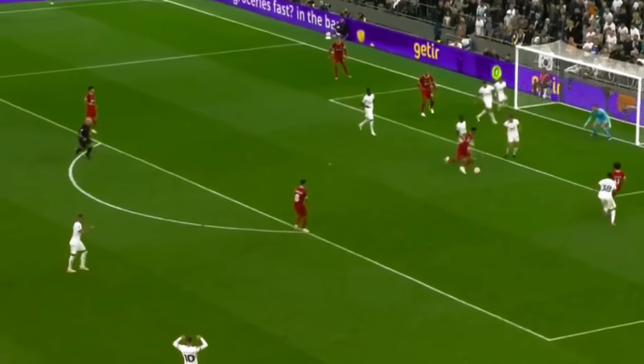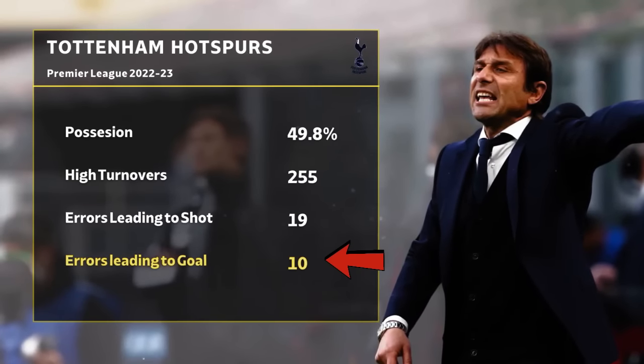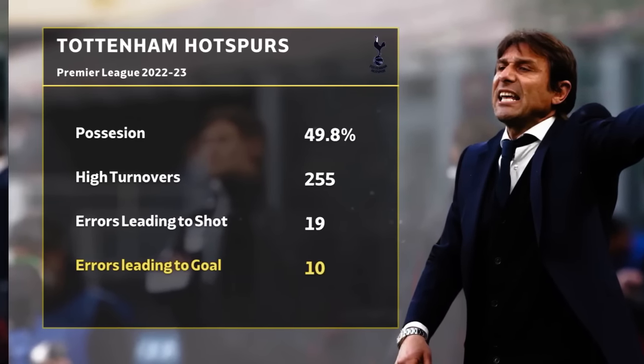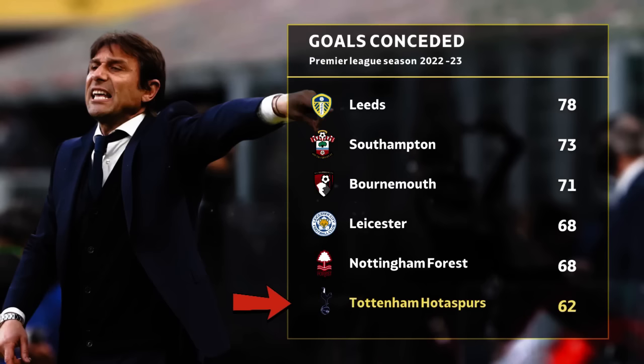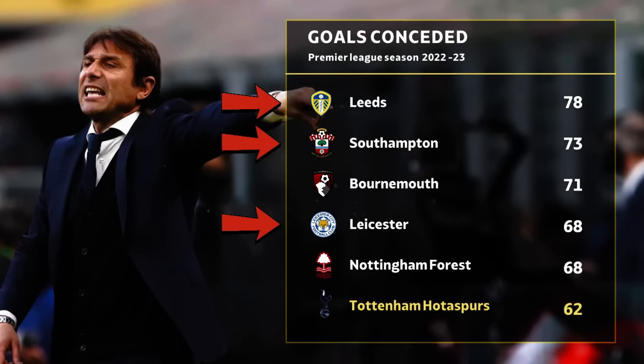The first tactic was employed to reduce the number of goals conceded by Spurs. During Conte's tenure, Spurs faced a significant problem where they frequently lost the ball during the build-up. This mistake cost Spurs 62 goals last season, with only Bournemouth and Nottingham Forest, aside from the relegated sides, conceding more. To address this issue, Postecoglou employed high pressing.